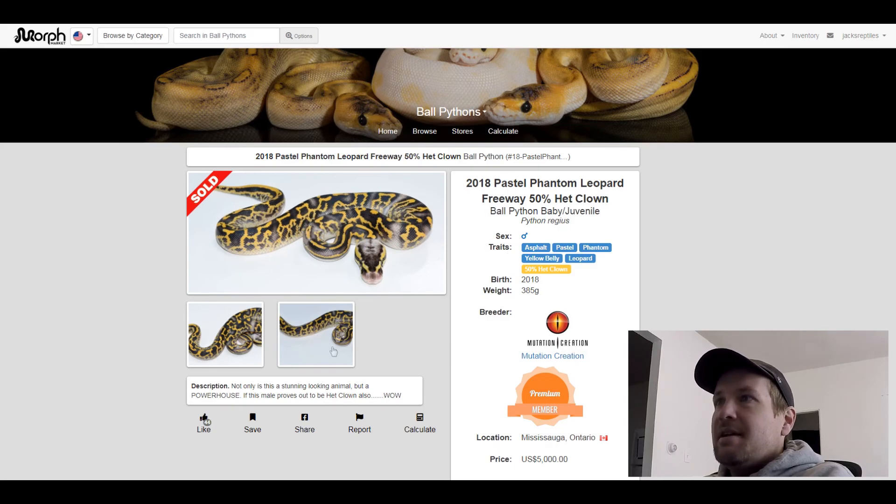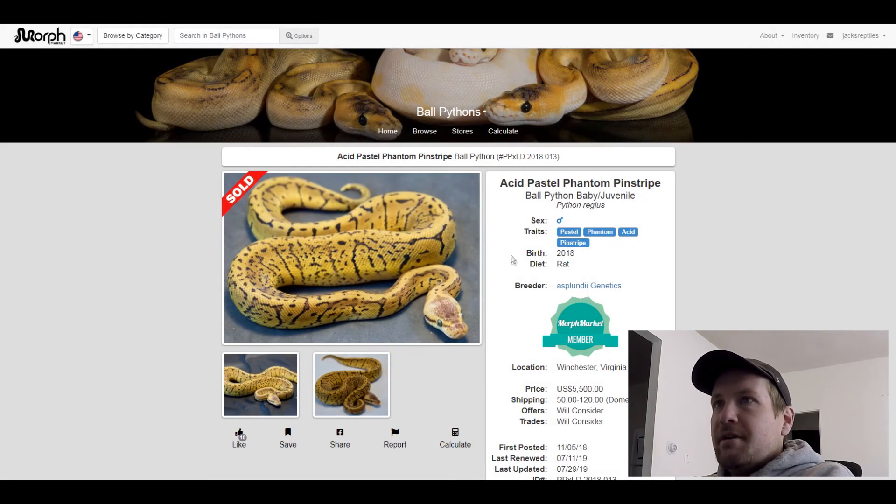This one is a Pastel Phantom Acid Pinstripe. I like it a lot. This one sold for $5,500.